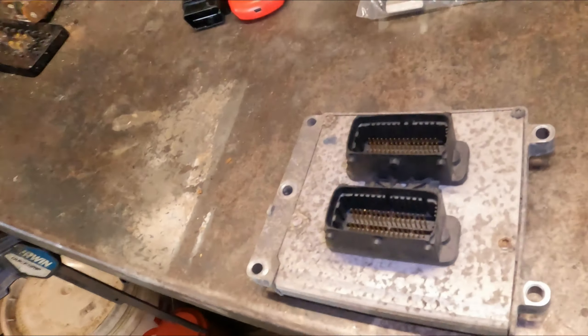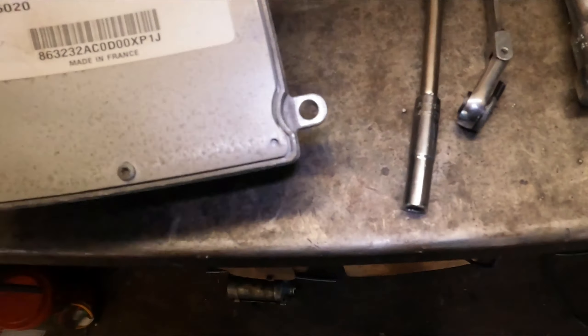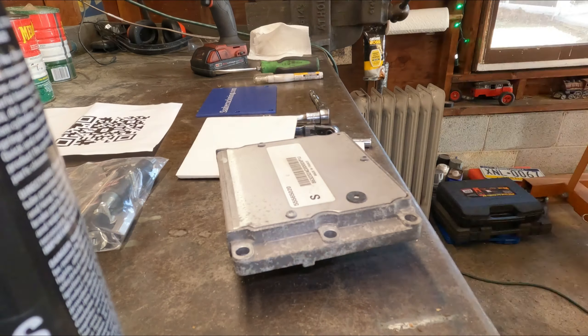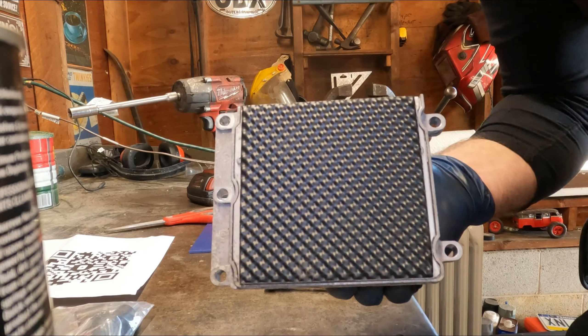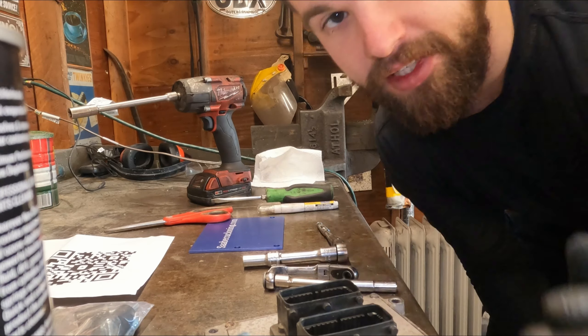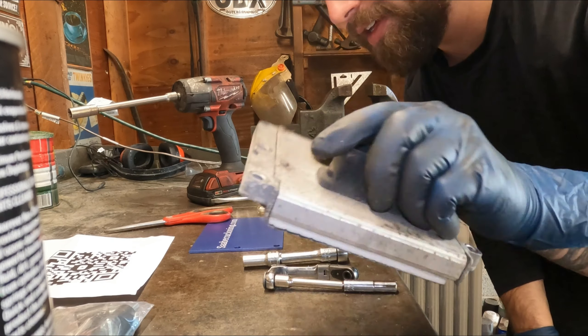We got the ECU out of there. It's already looking pretty crusty. We're going to do the extra step now — I'm going to take a nice picture of the part number just in case. Then we're actually going to put that heat shield on the bottom of the ECU right here to help even more. Just like that, we got a nice protective heat shield on the back. If you end up doing this extra step and buying this heat shield from Summit, just make sure you have a small pocket screwdriver, because getting the film off to expose the adhesive side is pretty difficult.